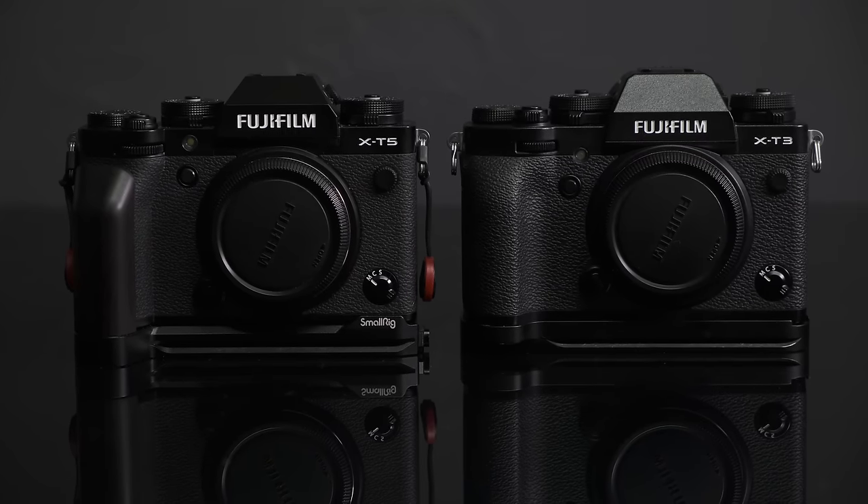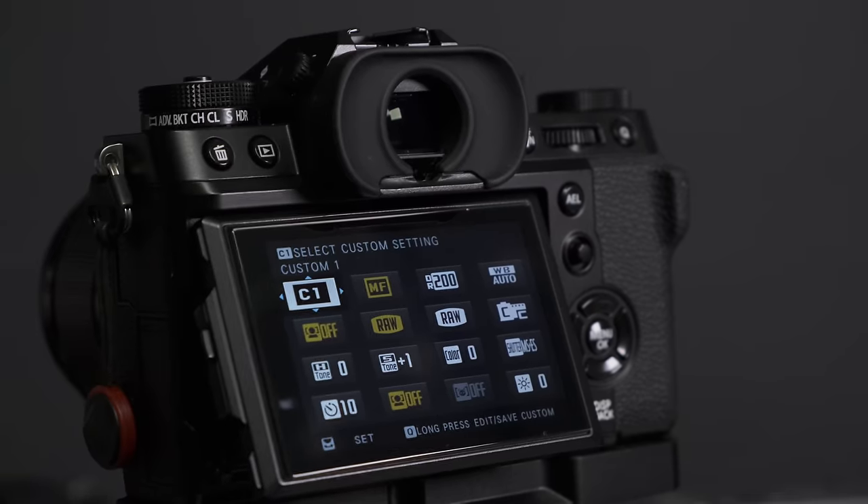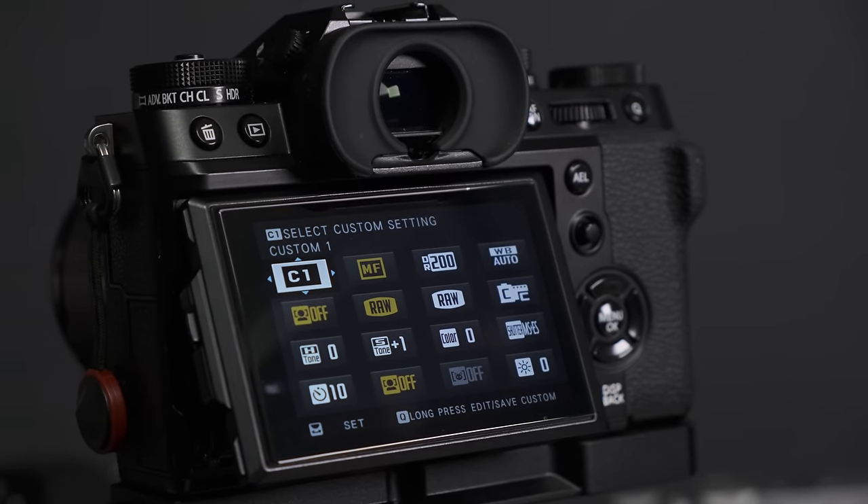When the X-T5 was announced as basically an X-T3 on absolute steroids, I was a little bit excited. And to hear it wasn't going to have the flip screen of the X-T4, I was more than a bit pleased. I've got to say straight away — this is an almost perfect camera. There's not much I dislike about it.